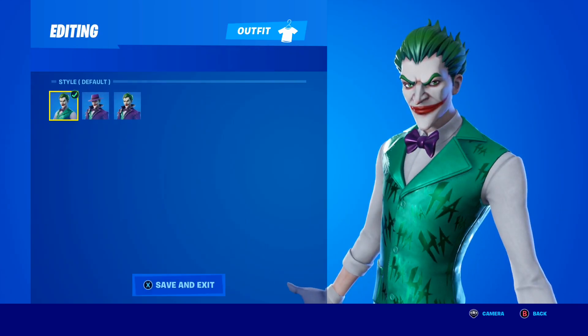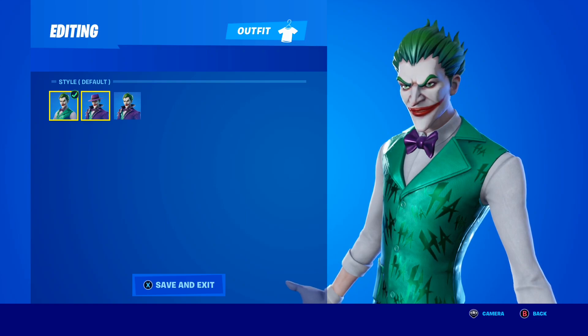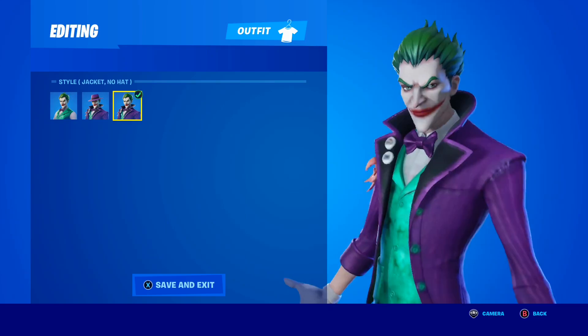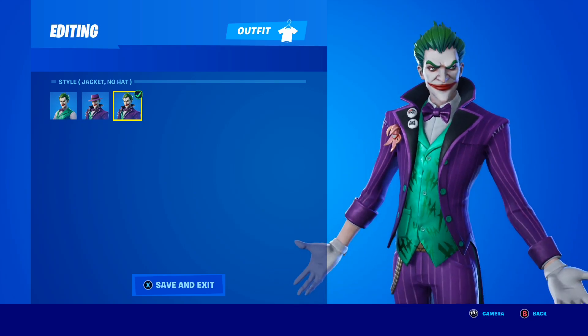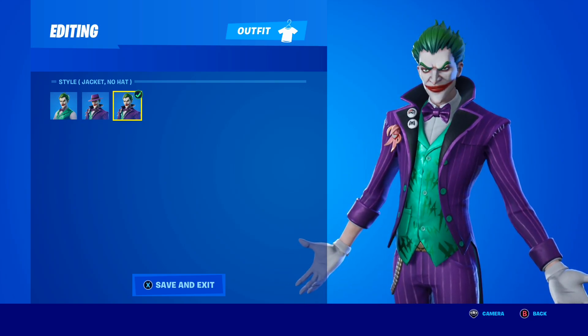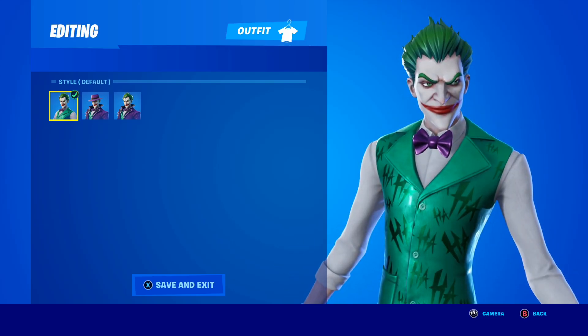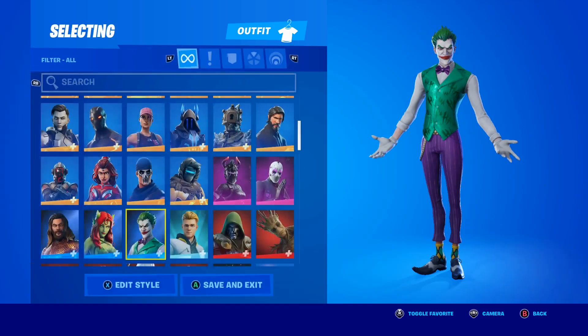The first skin is of course the Joker skin, and the Joker skin actually has three different styles. You have the default style, the jacket style, and the jacket with no hat. Let me know down below in the comment section what your favorite style for the Joker skin is. Personally, my favorite would have to be the default style, but please let me know your favorite down below.